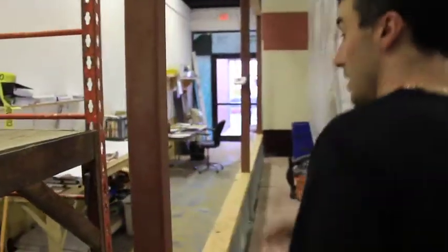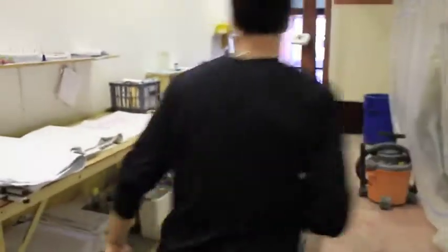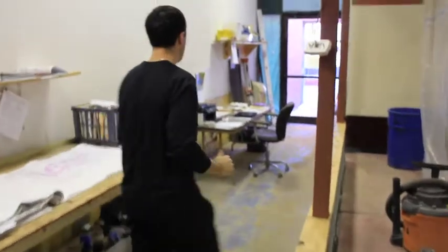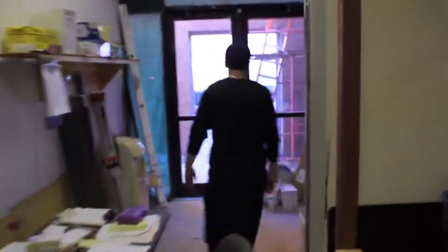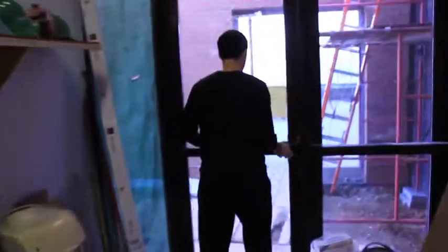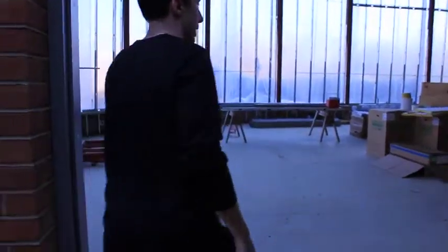This would be the exit leading out of the fitness center. Obviously you can see all the construction going on right now. This is going to be the exit to our new space.